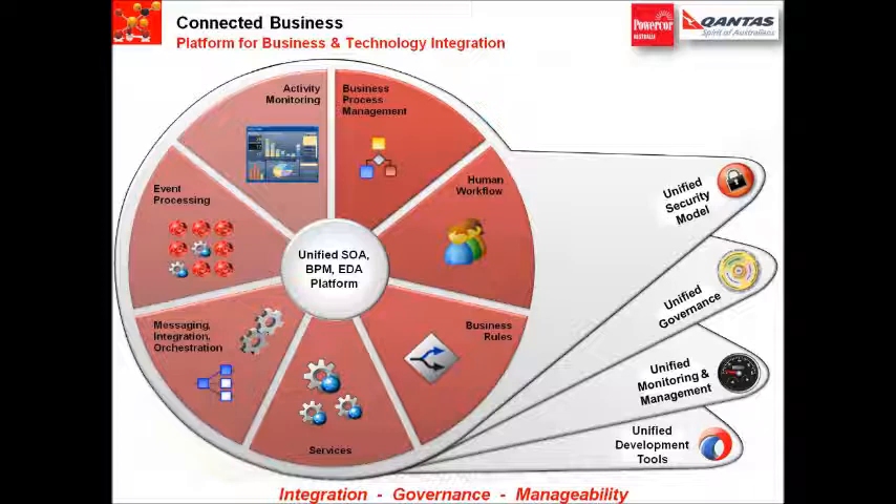Making sure you are using the right enterprise services from the enterprise repository of services, with governance driving reuse, is the second. Total manageability of the deployment of these assemblies is the last part, rolling up into total stack management and monitoring capability via Oracle Enterprise Manager.